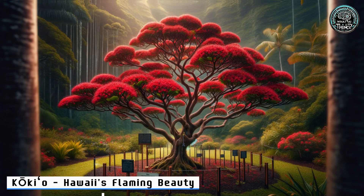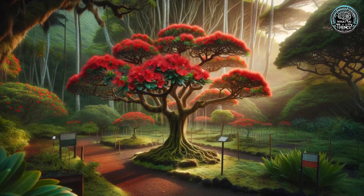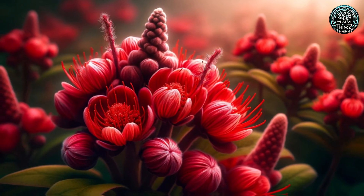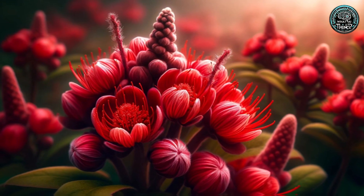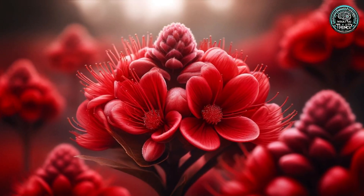4. Kaio — Hawaii's Flaming Beauty. Flying to Hawaii, the Kaio tree flaunts its crimson flowers. Once thought extinct, this vibrant tree is a symbol of nature's undying spirit. It's a fight for survival, and every bloom is a victory.